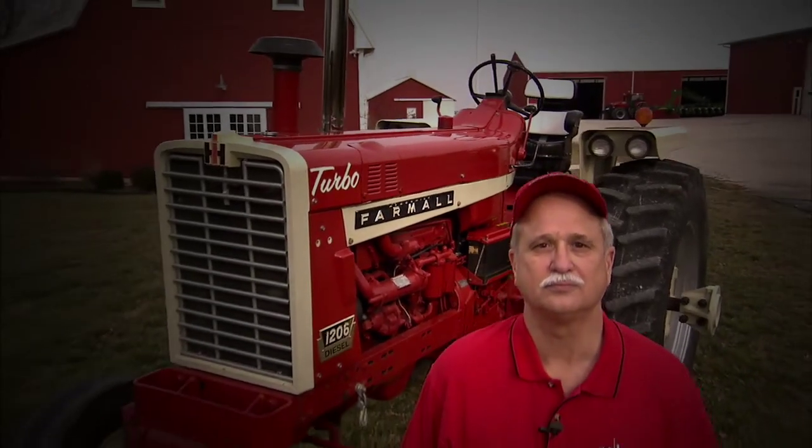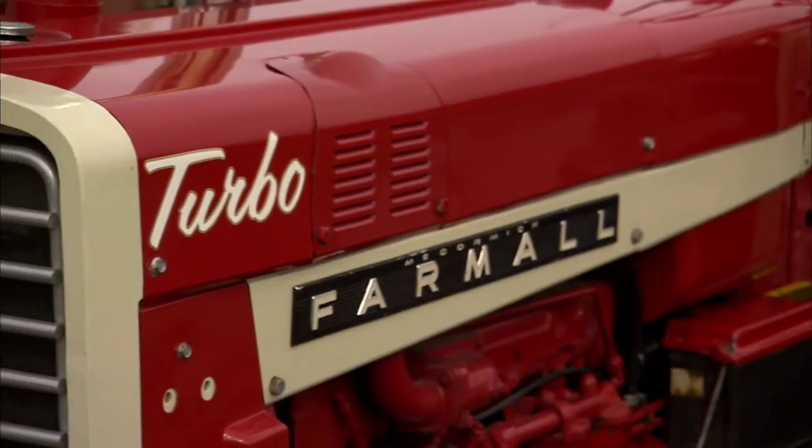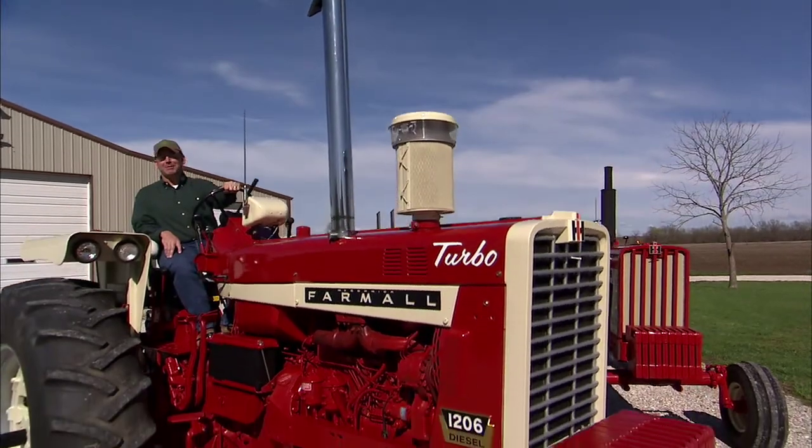For me, I think it's the prettiest tractor that was ever made. I just really like the graphics — I like the white, I like the red, the way they blend together. As you can see, I love red tractors, and this is my baby, the 1206.